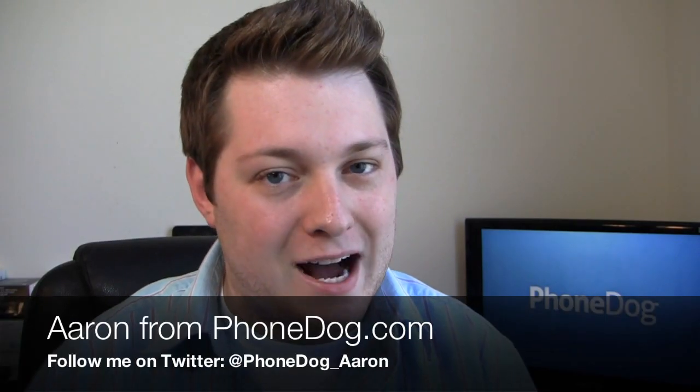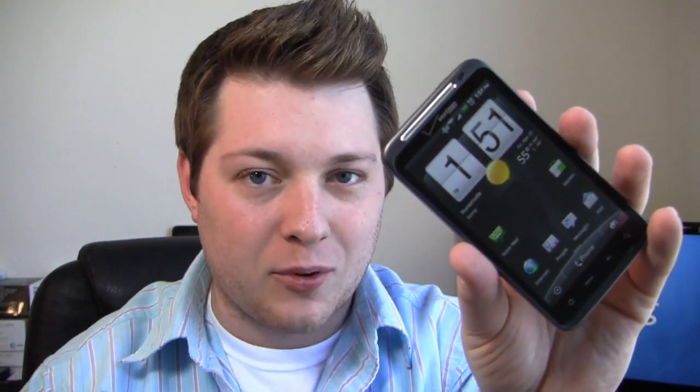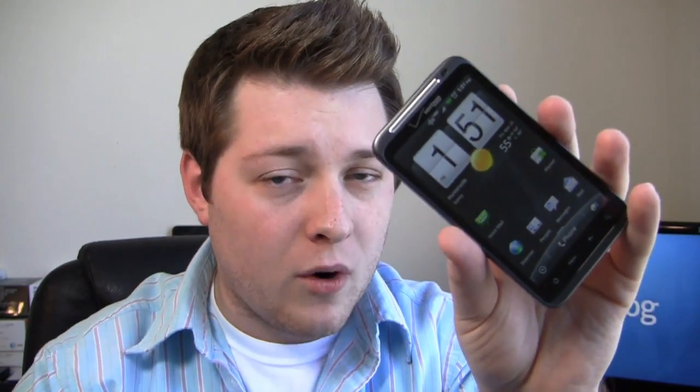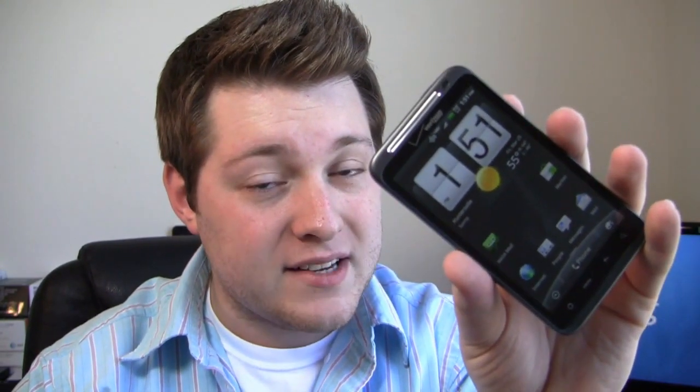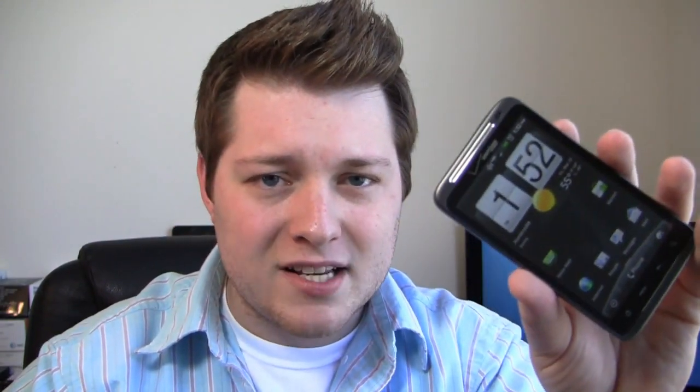What's going on guys? Aaron from phonedog.com here. I know you've been waiting for this one, and now that CTIA is over, well here it is — the HTC Thunderbolt full review. 1 gigahertz Snapdragon processor, 8 megapixel camera on the back with dual LED flashes, and a 1.3 megapixel front-facing camera so you can shoot those MySpace pictures and do all those MySpace poses like you wild individuals do.